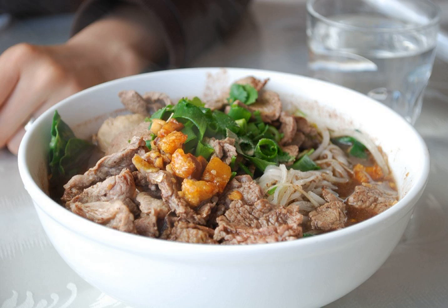Boat noodles, or Kuaitiao Ruea, is a Thai-style noodle dish which has a strong flavor. It contains both pork and beef, as well as dark soy sauce, pickled bean curd, and some other spices, and is normally served with meatballs and pig's liver.